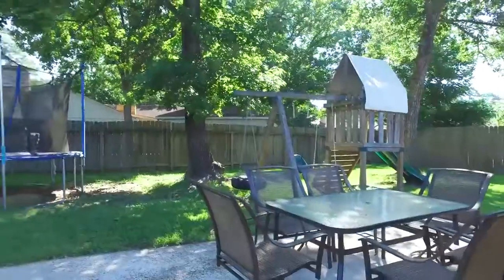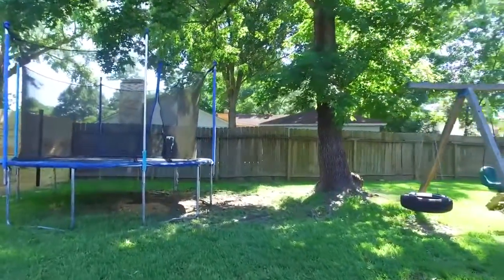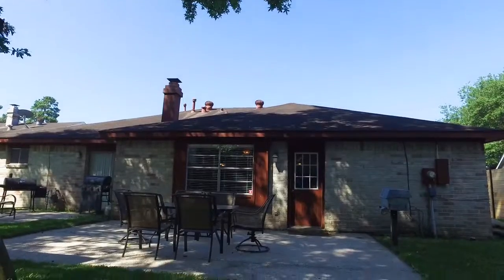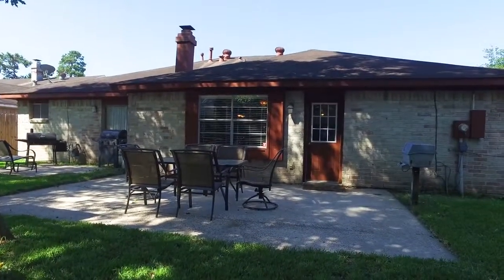Entertain right here in the backyard, which is oversized and includes a playground. There are upgrades where they matter the most at this home. It's in Humble, Texas — why not make it your own? Contact the listing agent today and make that happen.